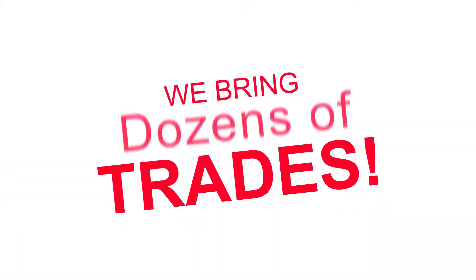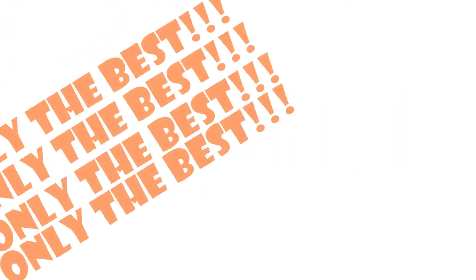You guys know that we bring in dozens of trades, but we handpick only the best.